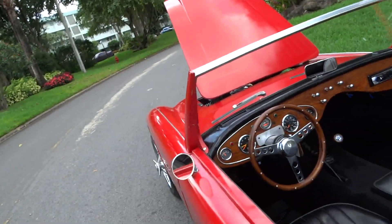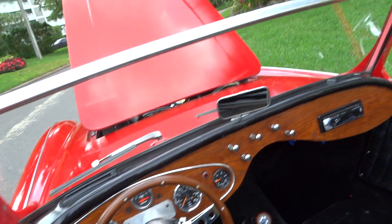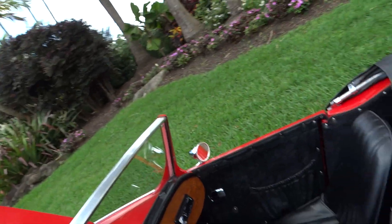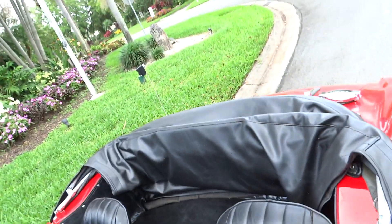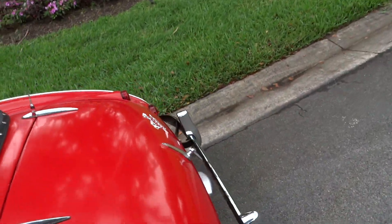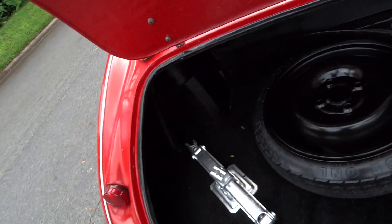There's your interior. It's a four-speed manual transmission. It has a radio but it's not hooked up. It has a top - you can see the actual top in the picture gallery below. There's your trunk area.